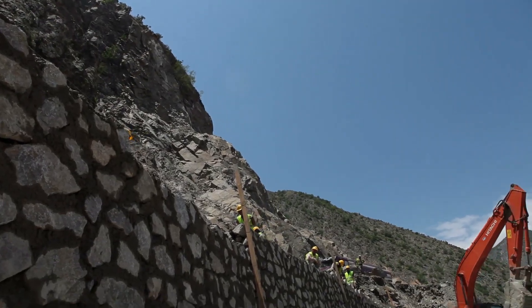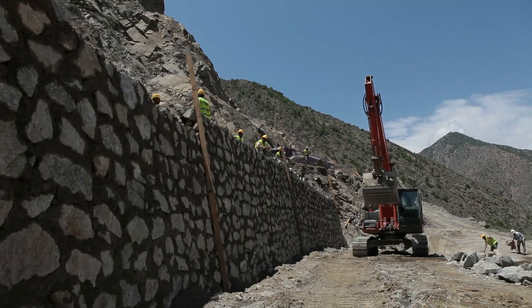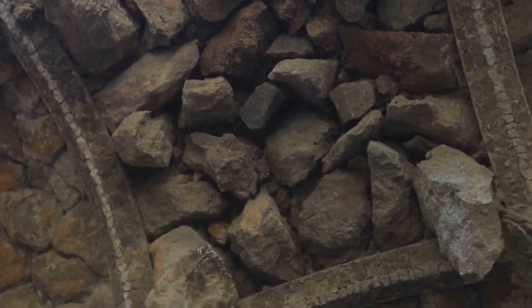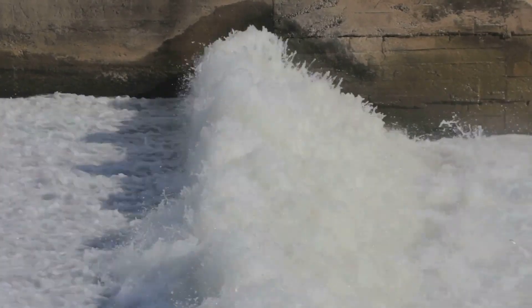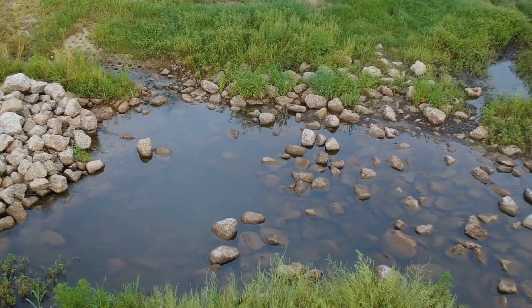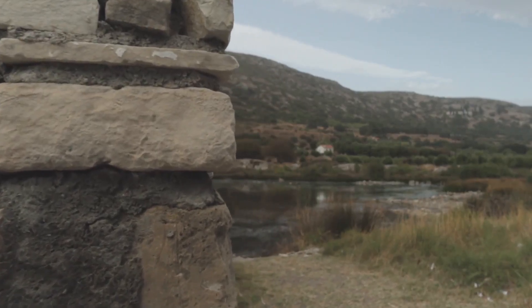Gabion walls are perfect for retaining soil, preventing erosion on slopes and creating level surfaces for planting, creating garden features such as raised beds, benches, and decorative walls that add visual interest to your landscape, or managing drainage, allowing water to flow freely through the structure. Water flows right through so there's no pressure buildup, preventing hydrostatic pressure from damaging the wall. They're tough and low-maintenance, requiring minimal upkeep once they're installed, and look great in almost any landscape.